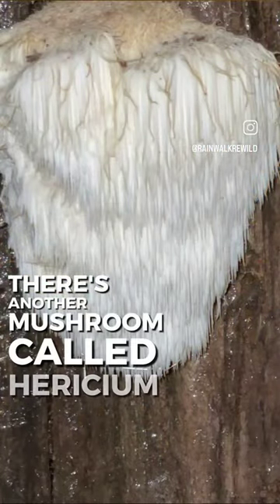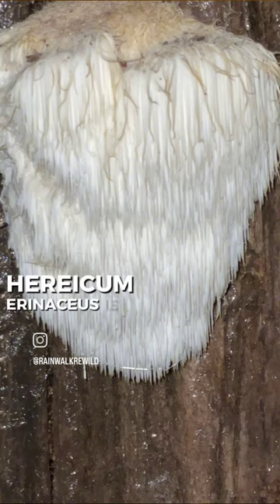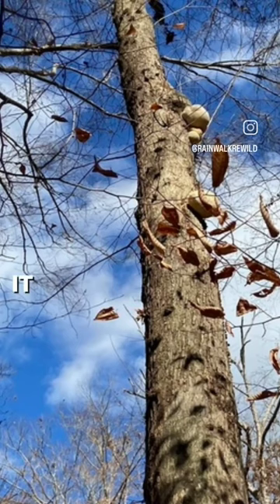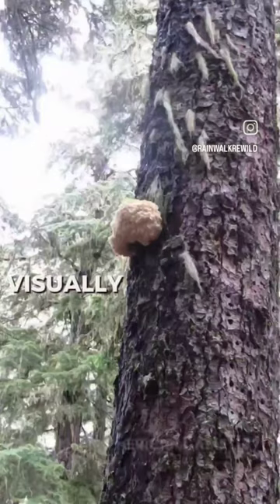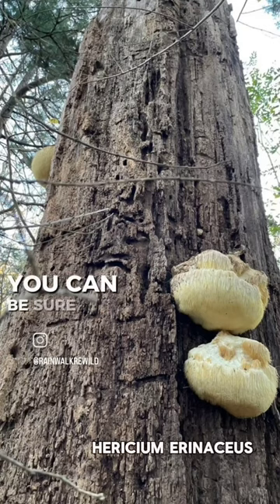There's another mushroom called Hericium erinaceus. Hericium erinaceus is specifically the most widely cultivated Hericium species. It grows on deciduous hardwoods — this is why knowing your trees is important. Visually it might be hard to tell these apart, but based on what tree they're on, you can be sure of their identity.